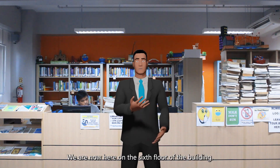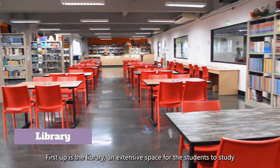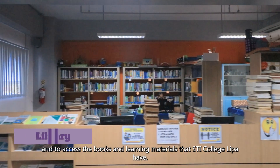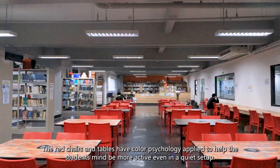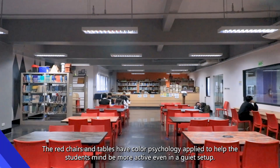We are now here on the sixth floor of the building. First up is the library — an extensive space for students to study and access books and learning materials that STI College Lipa provides. The red chairs and tables use color psychology to help students' minds stay more active, even in a quiet setup.